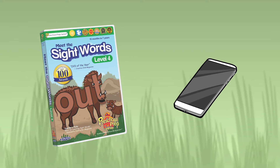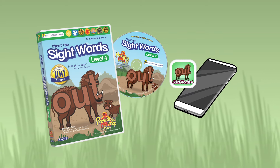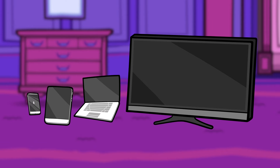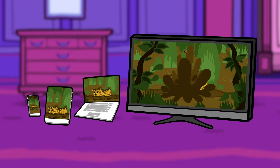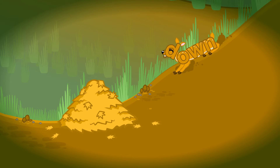Meet the Sight Words videos are available on DVD or as digital downloads. Downloads can be viewed on your smartphone, tablet, computer, and smart TV. Download to multiple devices so that you can watch anywhere.